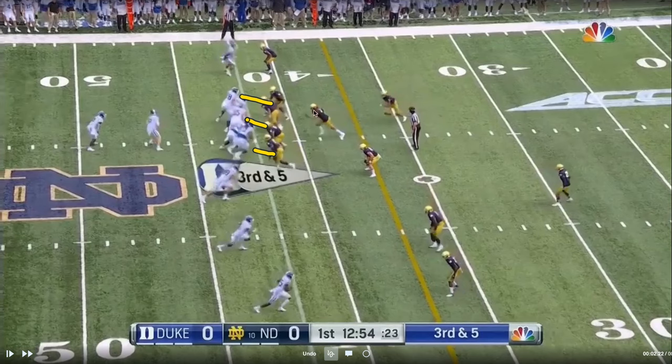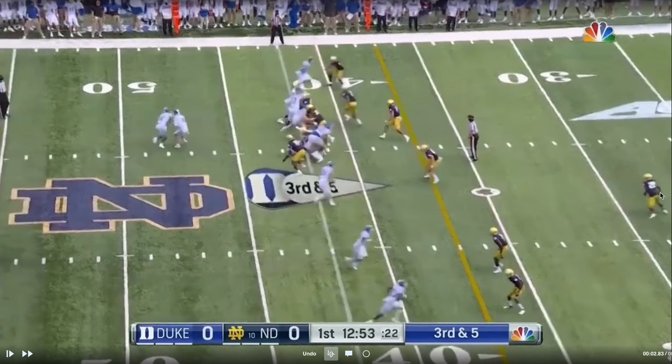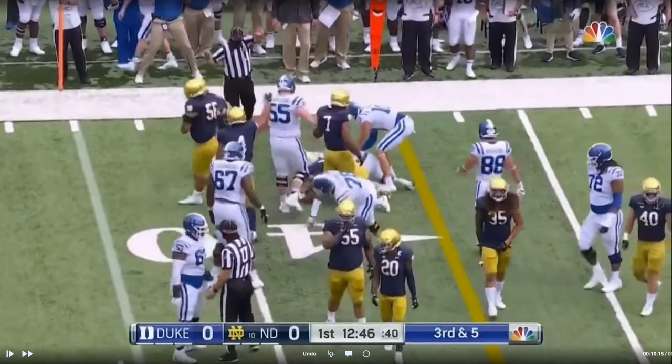There's your slant — looks like a blitz coming in — and your safety is playing downhill. They could be playing some type of quarters look with the safety there. He doesn't have run responsibility back here; he may have the two. They've locked this up. There's no two to his side, so if he sees run he can roll down, or maybe it's a called blitz. But they come downhill on third-and-five and make a stop short of the first down.